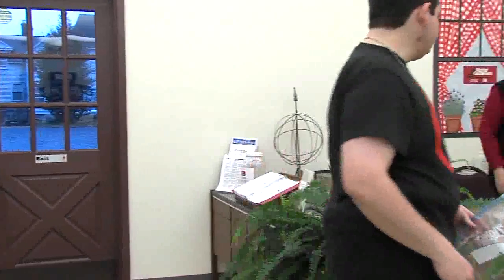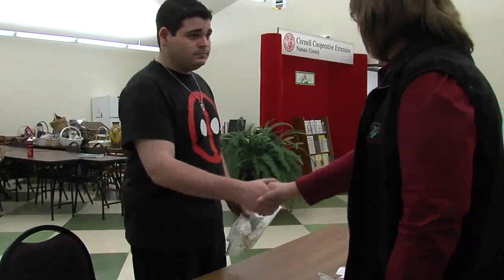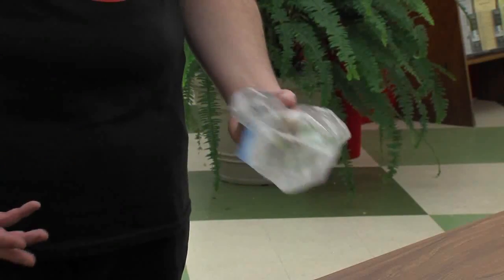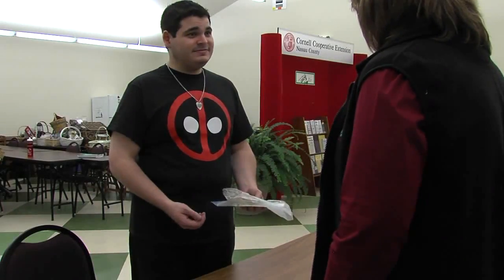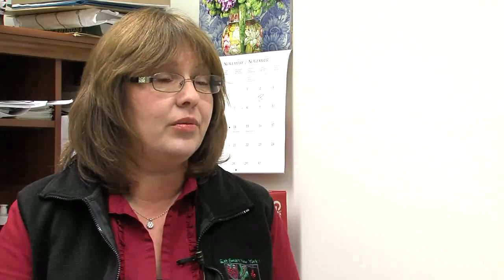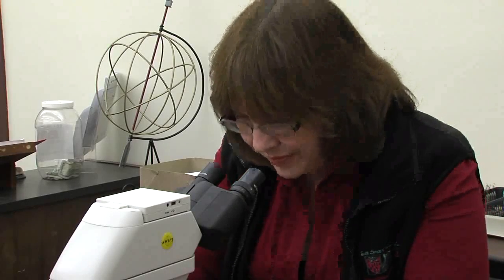When a plant problem is presented to the Master Gardener at our diagnosis desk, obviously the first thing you do is look at the plant and you ask a number of questions. I'll ask them how they water, if they over water, under water, and what type of maintenance they're doing. And then I'll take the plant and put it under the microscope to look for signs and symptoms.